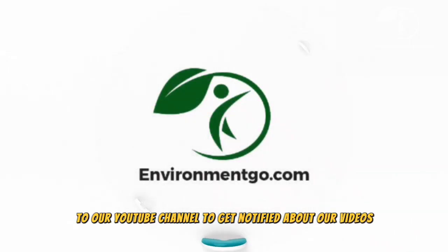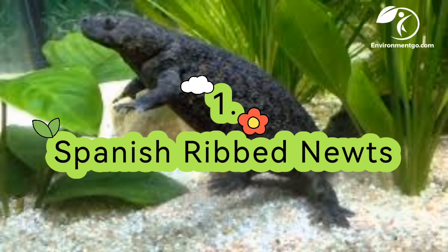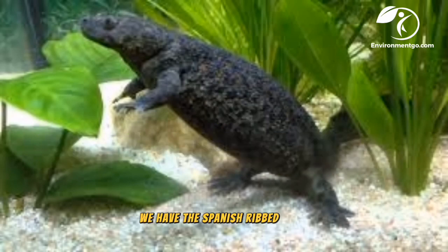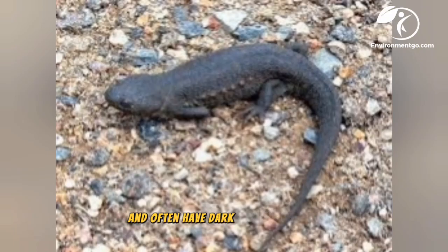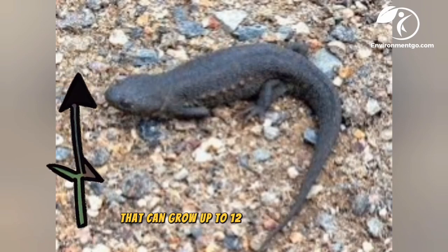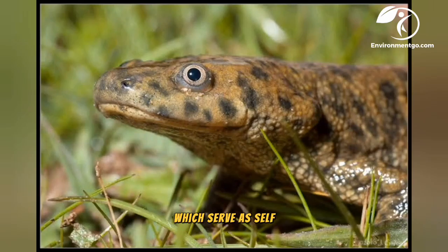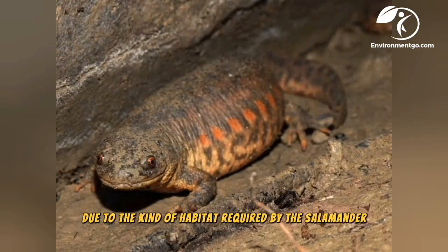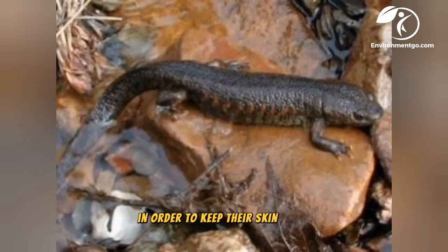First on our list we have the Spanish ribbed newt, found throughout the Iberian Peninsula and Morocco. The Spanish ribbed newt's color ranges from dark to light gray and often has dark brown blotches. They can grow up to 12 inches in length. This species has poisonous skin and barbs lined along the sides of their bodies, which serve as self-defense against predators. During the dry season, Spanish ribbed newts hide beneath rocks or crevices in order to keep their skin moist.